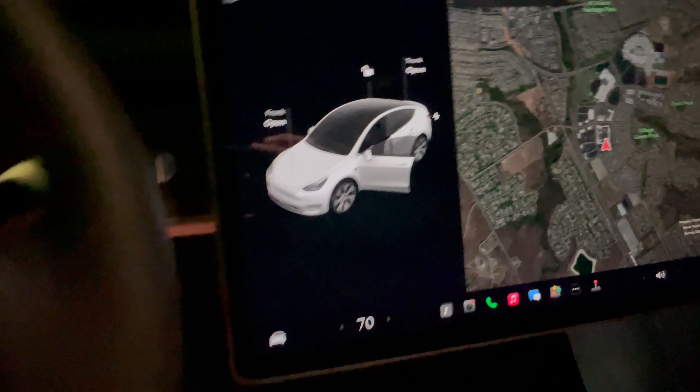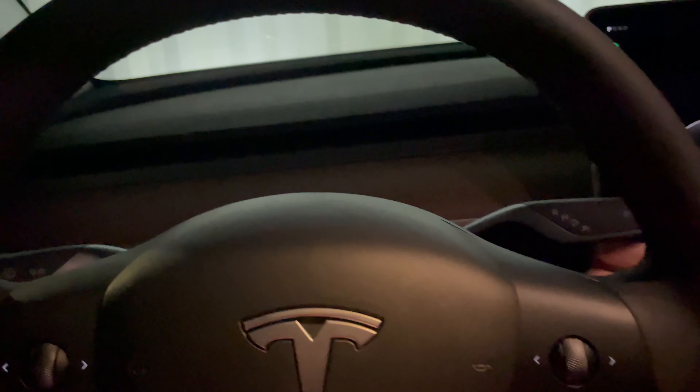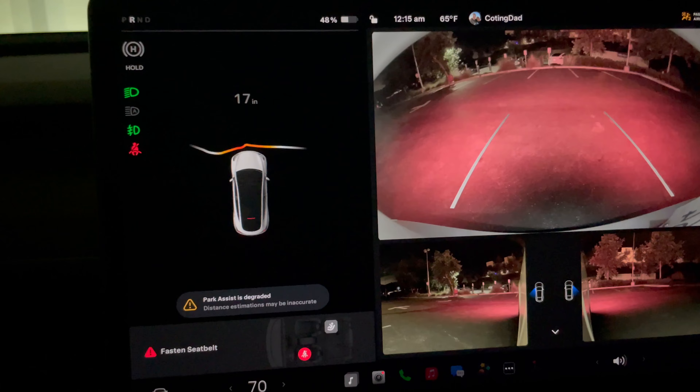This next attempt, though, I wanted to throw it kind of a curveball. I tried Park Assist with the headlights off, to see how well it does. So let's take a look here.